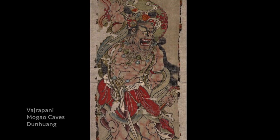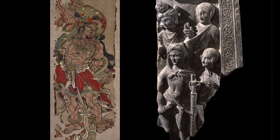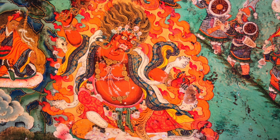As the image of Vajrapani travels away from the Greco-Buddhist Gandharan tradition in both time and place, he deftly adapts to a regional appearance. In China, Vajrapani becomes the patron saint of the Shaolin Monastery. And in China, the lion-skin cloak of Hercules makes no sense — so Vajrapani is given a tiger-skin cloak instead.